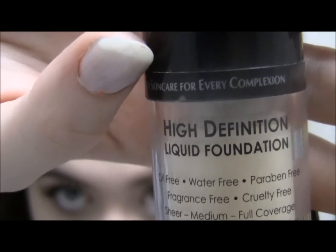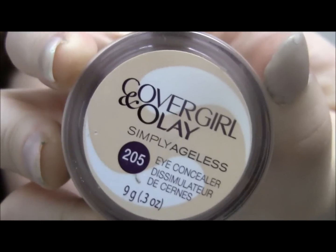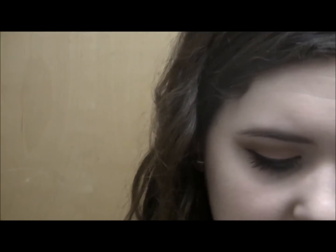Hey guys — while I was gone I also put on my foundation and concealer. This foundation is from Eve Pearl — super nice, not really full coverage but it still does a really good job of evening out skin tone. And then my CoverGirl and Olay Simply Ageless concealer. For my cheeks, I think I'm just going to apply this blush — it's from Hard Candy, it's called Pin Up.